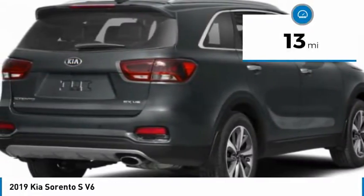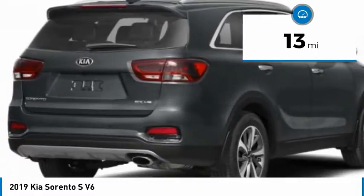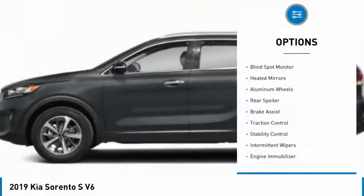This vehicle has less than 100 miles. Here are some of this vehicle's great options: blind spot monitor,